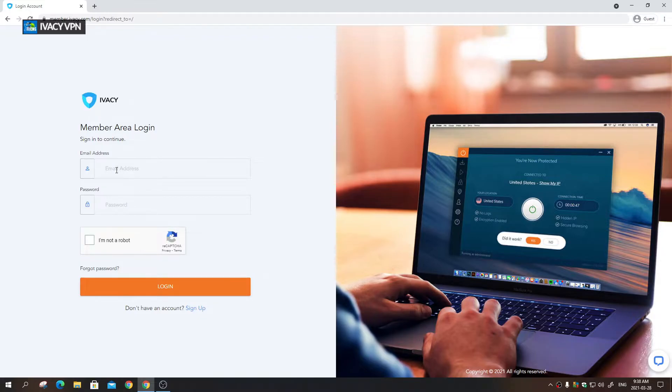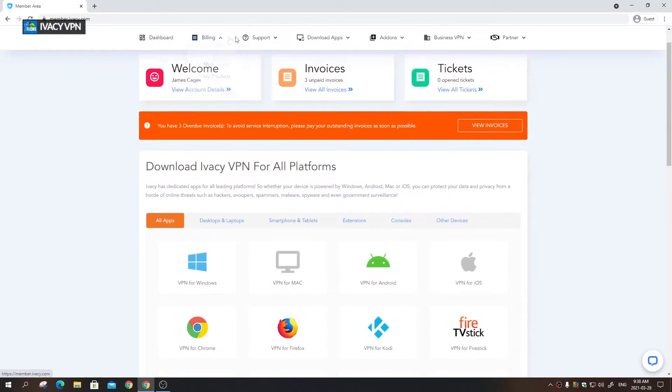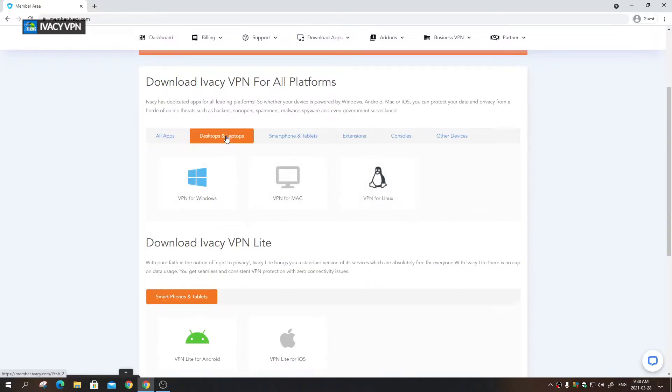The first time you log in, this is where you can download the apps. You use the username and password you set up, and once logged in you have a full profile with your dashboard, billing, support, app downloads, add-ons, business VPN setup, and even an affiliate option. The best part is the app download section — for desktop and laptop it automatically takes you to the right page for Windows, Mac, or Linux.